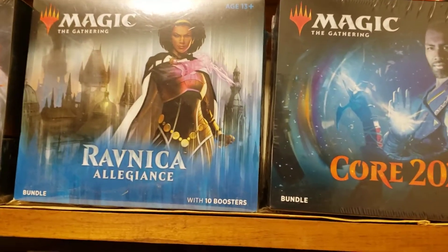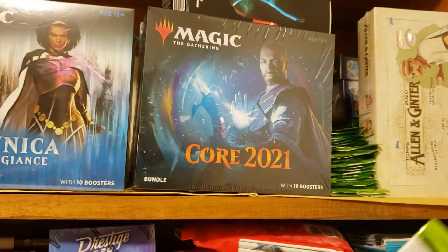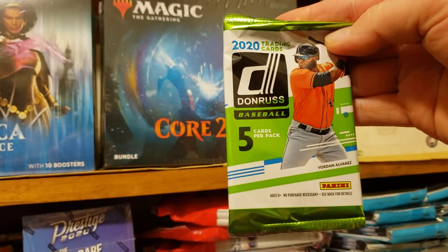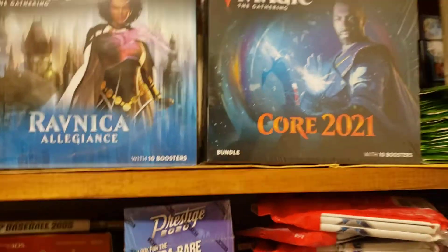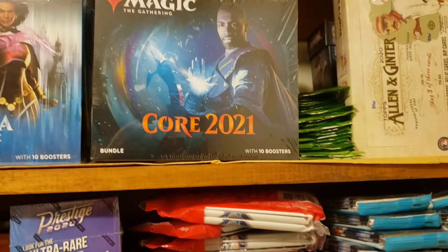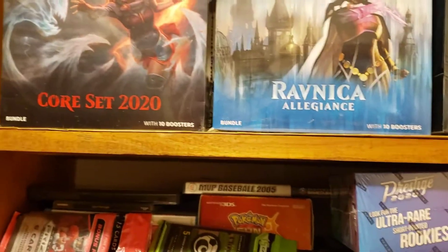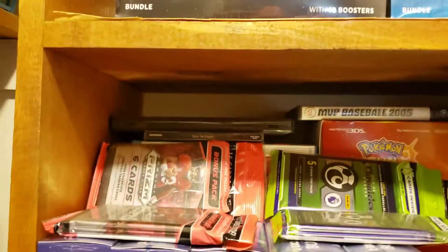I'm looking to do some trades — I'll trade roughly equivalent value. I was able to find about 24 of these Donruss baseball packs at the dollar store; they're up for a trade, I've already done them. Got an Allen and Ginter Hobby Box still here. If you like your football, we've got some Panini Prism.